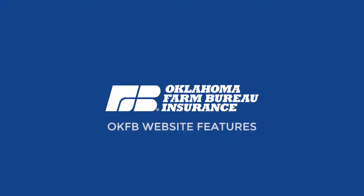At Oklahoma Farm Bureau Mutual Insurance, it's our goal to provide excellent service and resources to meet your needs. In addition to a close partnership with your agent, we offer a variety of helpful resources on our website, which is filled with educational and informative content to enhance your experience as an Oklahoma Farm Bureau policyholder.